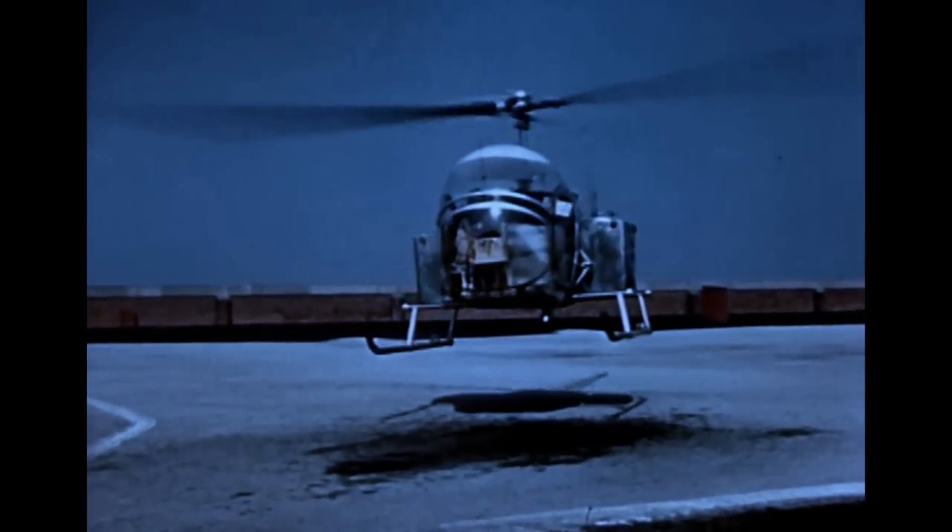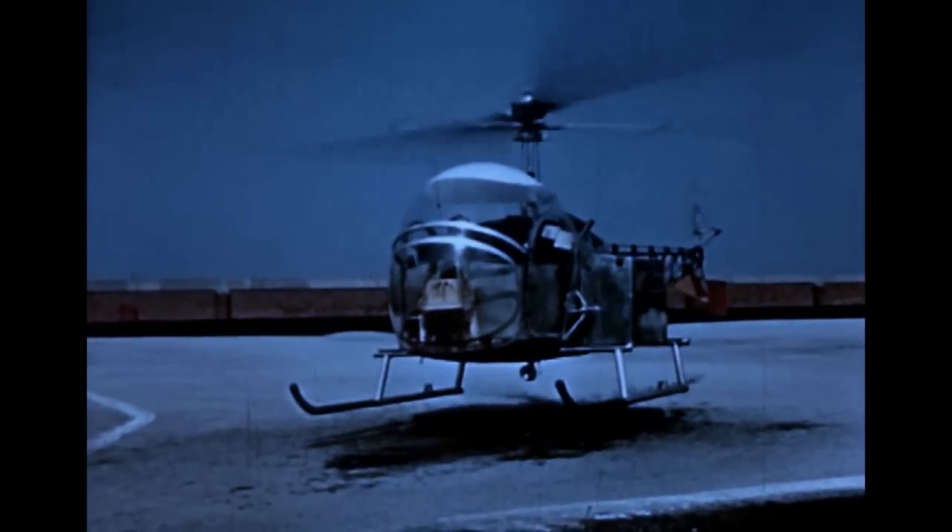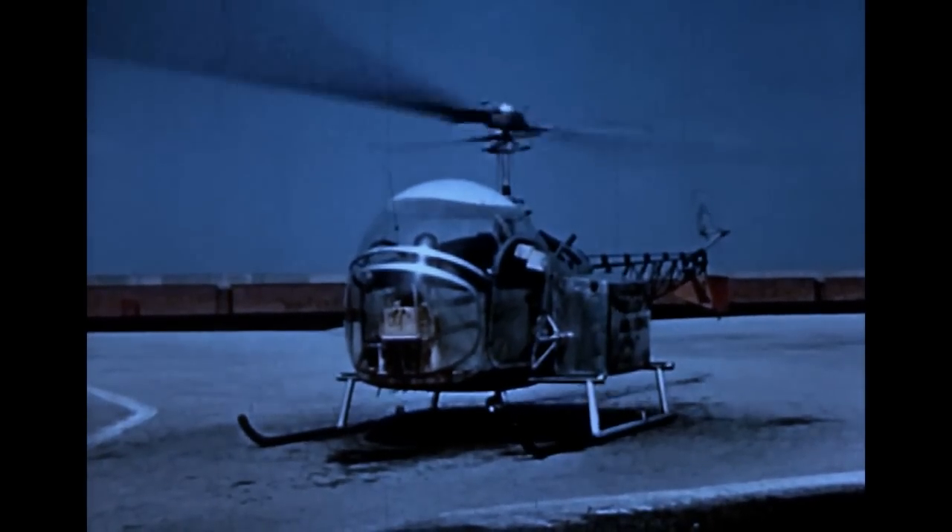Flying over city traffic, the helicopter can land directly on the roof of the post office itself in a fraction of the time needed by mail trucks, thus greatly speeding the delivery of mail.